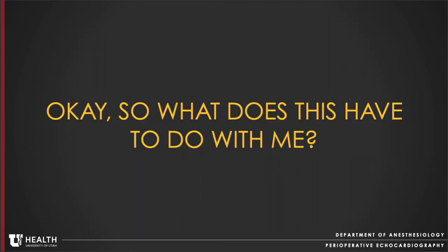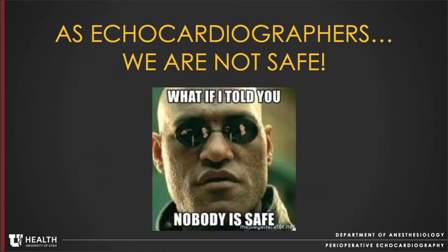So why am I talking about this today? Our thought processes and medical decision making are similar to this model, and as echocardiographers, we must acknowledge our susceptibility to cognitive biases. Let's go through a couple of cases from the University of Utah that exemplify just how susceptible we are.